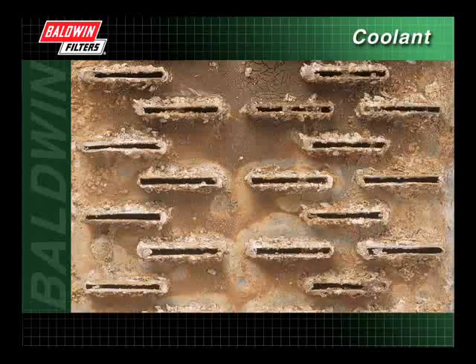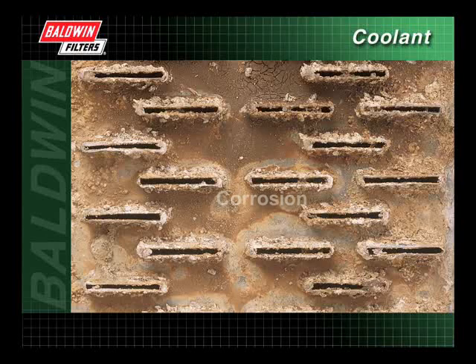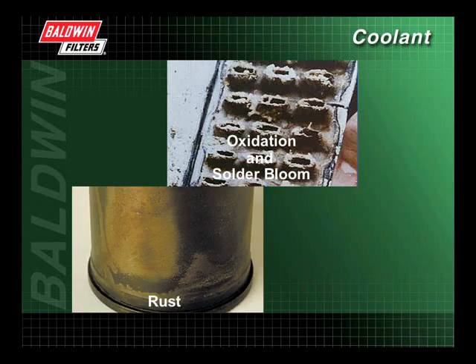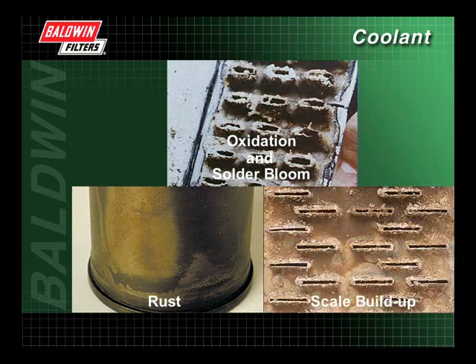Another common problem in a poorly maintained cooling system is corrosion. Corrosion appears in the cooling system in several forms: as oxidation on aluminum components, as solder bloom on the surface of the radiator, heater core, and oil cooler, as rust on cast iron fluid channels, and as scale buildup.